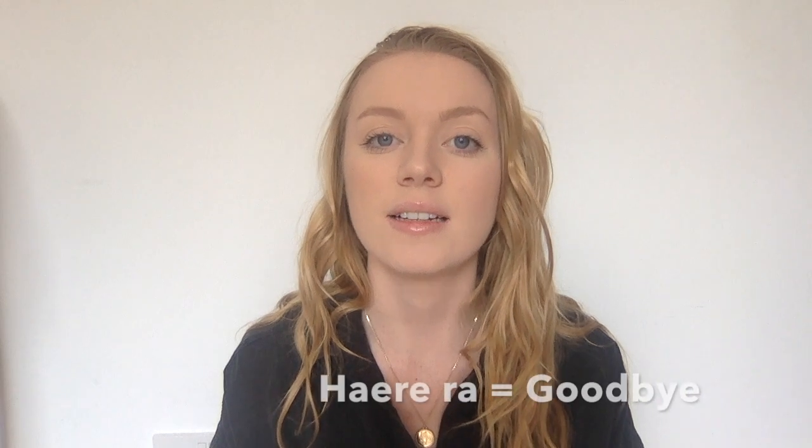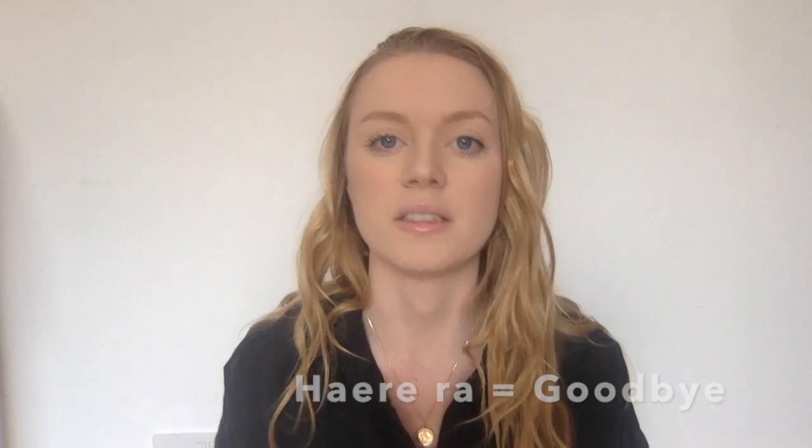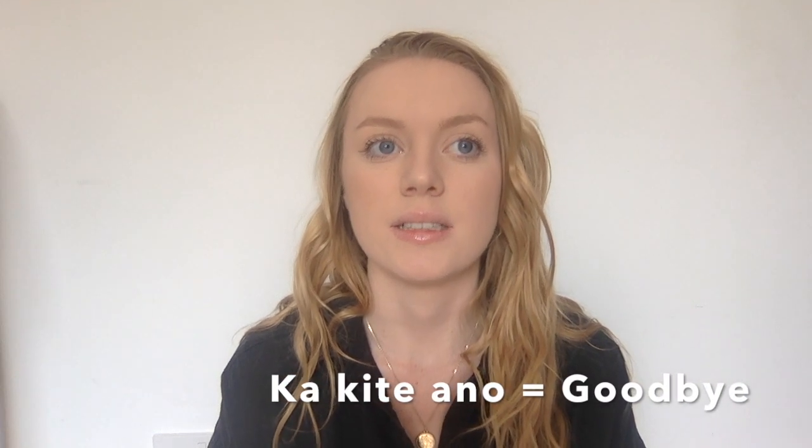To say goodbye, you can say Haere rā. Haere rā, similar to Haere mai, is just the opposite — you say Haere mai to welcome, and Haere rā as a goodbye or a farewell. You can also say Ka kite anō, which means I'll see you later, see you again, see you next time — bye.